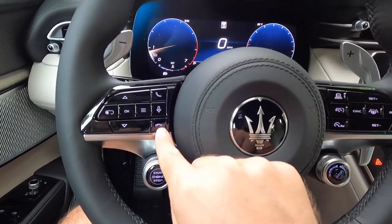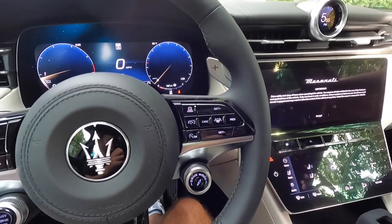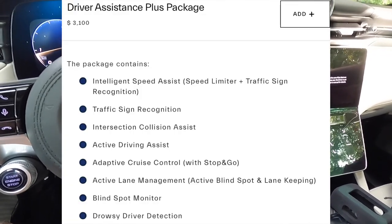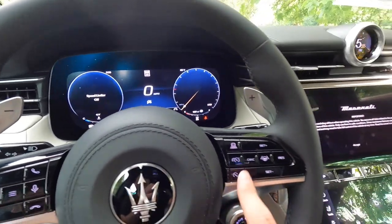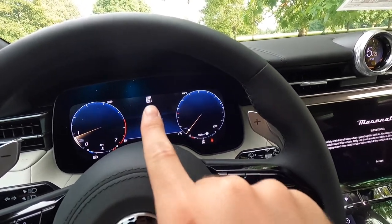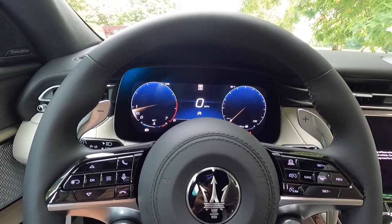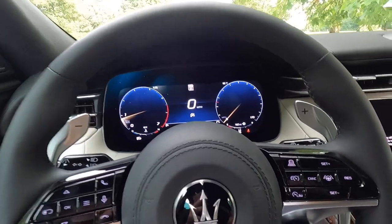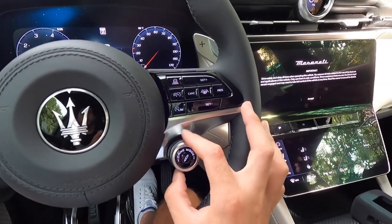On the right-hand side of the steering wheel: pick up a phone call, hang up, speak to the vehicle, and start or stop the vehicle. This vehicle has been optioned with the $3,100 Driver Assist Plus Package, which gives you Intelligent Speed Assist — the speed limiter button — as well as traffic sign recognition showing the current speed limit, adaptive cruise control with stop and go, intersection collision assist, active driving assist, active lane management, blind spot monitoring, and drowsy driver detection. The adaptive cruise control settings are also on the right-hand side of the steering wheel.